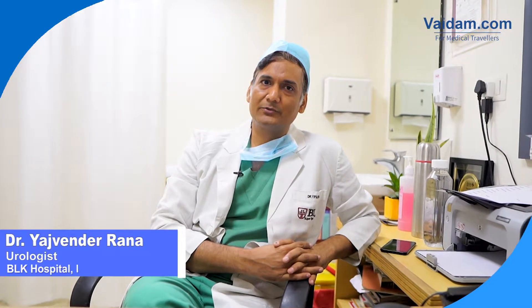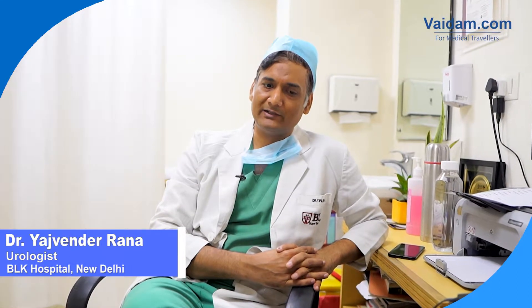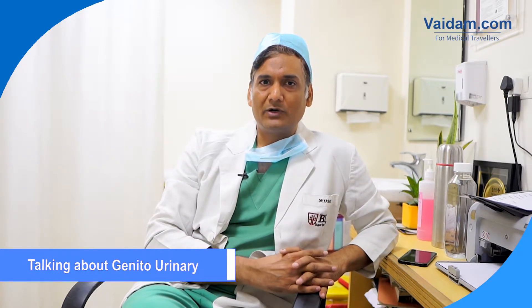Hello friends, greetings from India and from BL Kapoor Super Specialty Hospital, New Delhi. I am Dr. Yajwin Pratap Singh Rana, working as a Senior Consultant Urologist and Kidney Transplant Surgeon at BL Kapoor Super Specialty Hospital, New Delhi. Today I'll brief you about the urology program in our hospital.